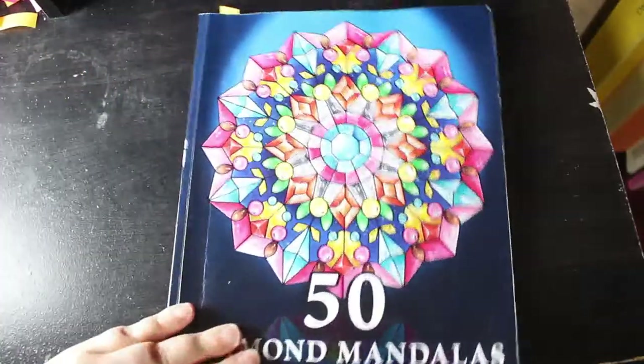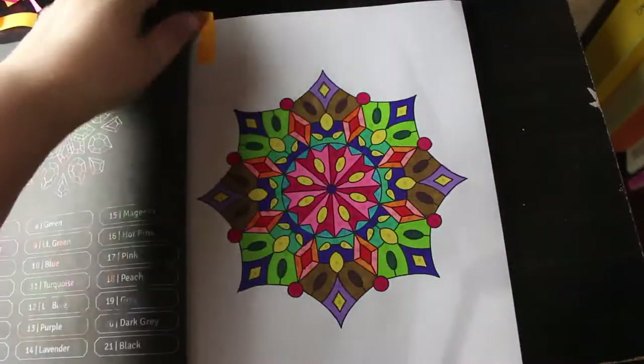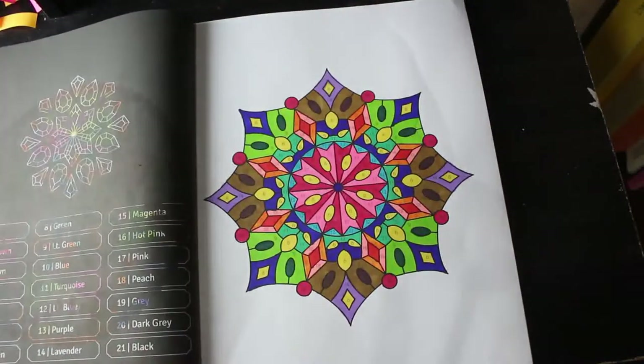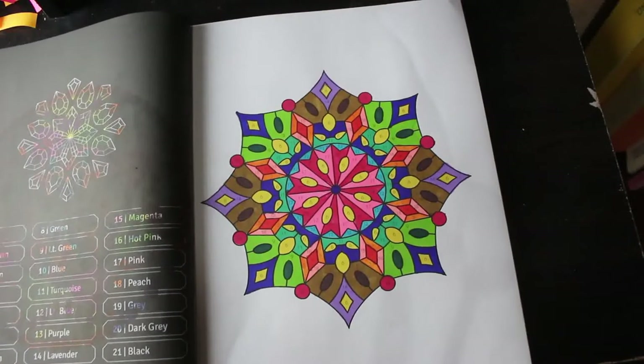50 Diamond Mandalas by Sachin Sachdeva. I've got so many colour by numbers — some of these will be finished next year, definitely. And I did this one — same old same old markers. But there you go, that's another one.